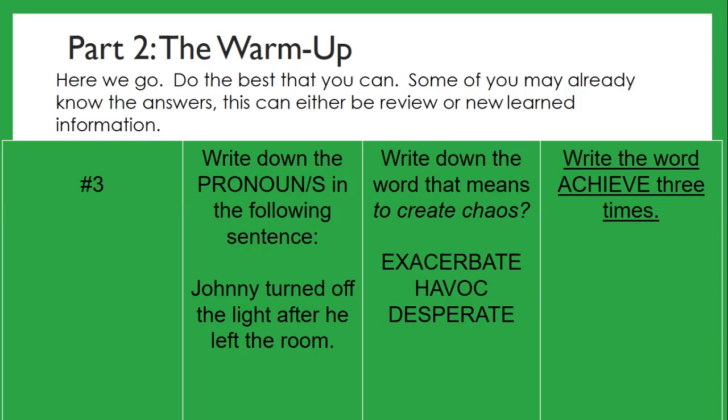Here are your warm-up questions. Number one: write down the pronoun in the following sentence — 'Johnny turned off the light after he left the room.' Number two: write down the word that means to create chaos. Is it exacerbate, havoc, or desperate? Number three: write the word 'achieve' three times.